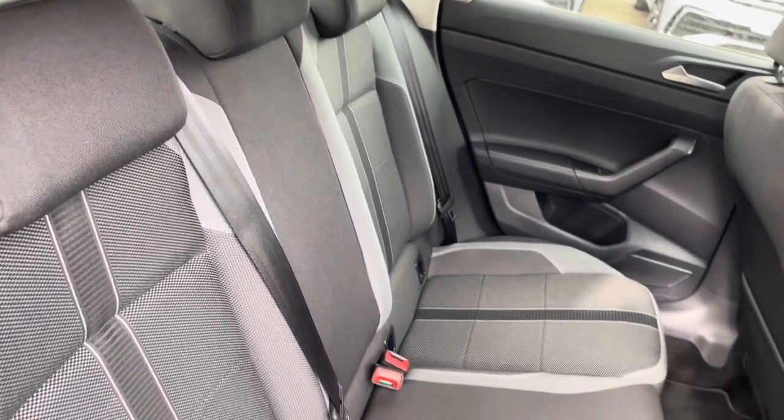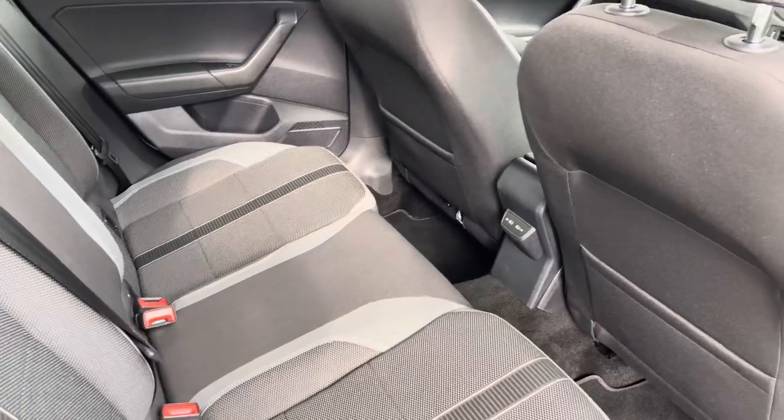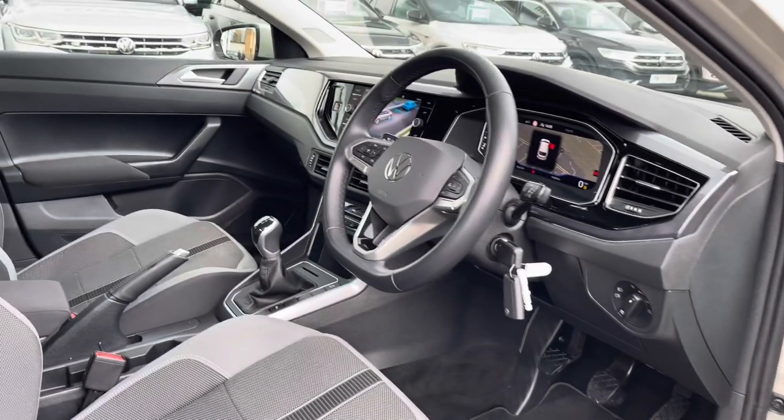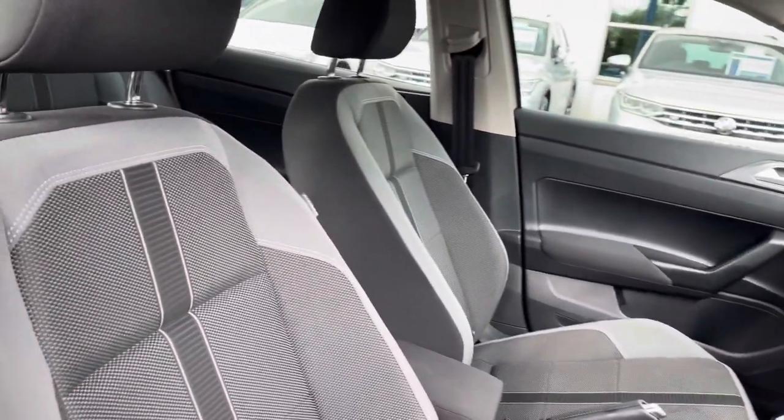Moving inside, you've got lovely patterned cloth seats with ISOFIX points on the outer seats and a couple of USB ports in the back as well for your rear passengers. Moving to the front, there's a leather wrapped multifunction steering wheel with a centre armrest as well to keep you nice and comfortable on the road at all times.